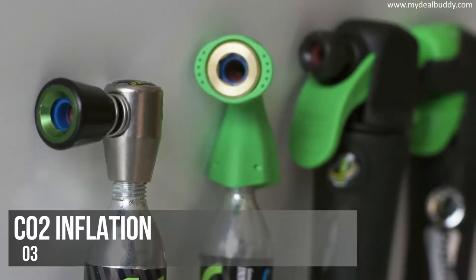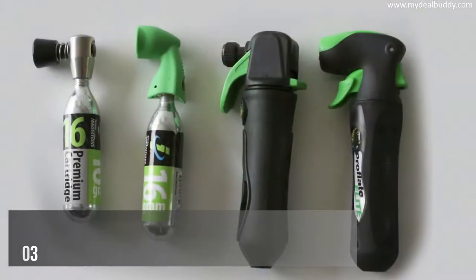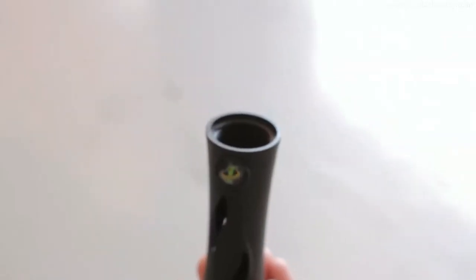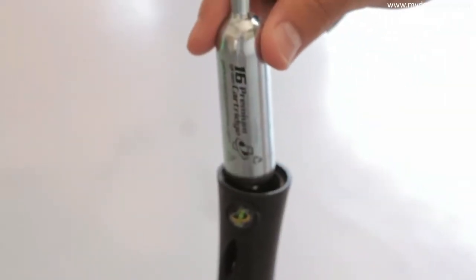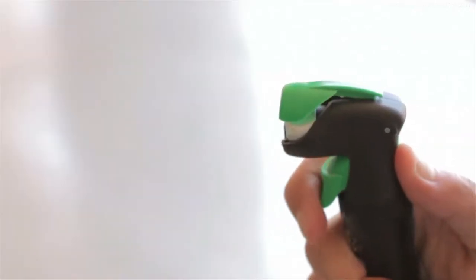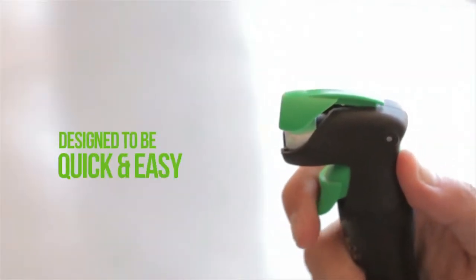For over 23 years, Genuine Innovations has built a higher standard than any other CO2 inflation company. At GI, we make it a point to test each of our products for superior quality and performance. Every GI inflator is designed to be quick and easy to use.